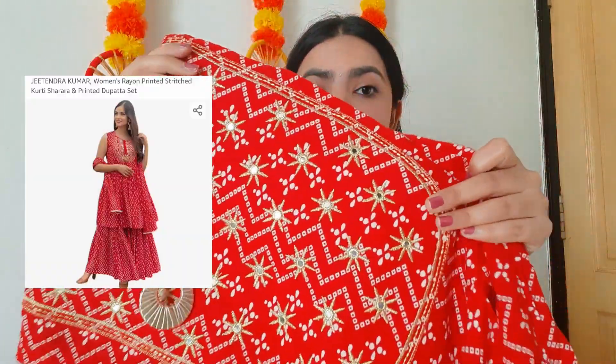The first set I got from Amazon is in a pretty red color — it is literally screaming festive! It has golden embroidery on top and a bandhani print. It has a round neck and cut sleeves, and it's a really cute piece. With it I got this sharara, which looks so damn pretty and has a golden gota work on it.